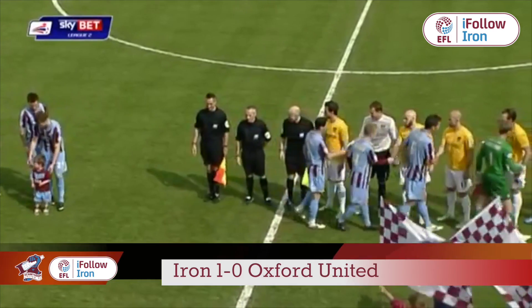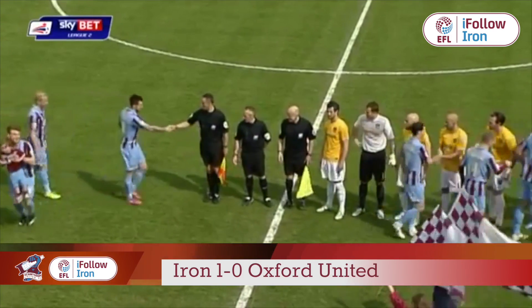League 2 leaders Scunthorpe will be looking to close in on promotion this afternoon as they host Oxford United.